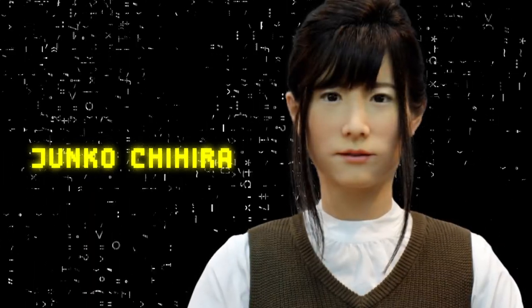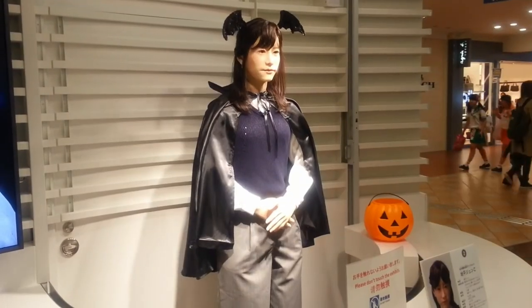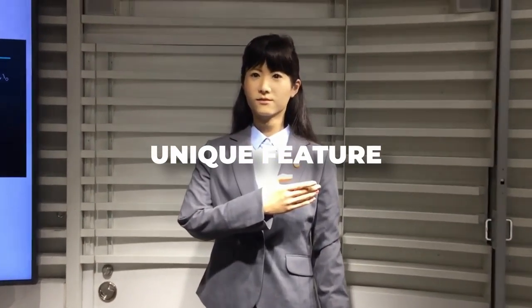Junko Chihira, known for her sophisticated look, stands five feet two inches tall and weighs about 110 pounds. Her human-like appearance, from her skin to her hair, is achieved by using silicone, allowing her to make realistic movements. Her ability to communicate in multiple languages is made possible by voice recognition technology. She also has a unique feature where she can blink, smile, and move her head, adding to her lifelike appearance. Her creation is a testament to Toshiba's dedication to advancing human-robot interaction.